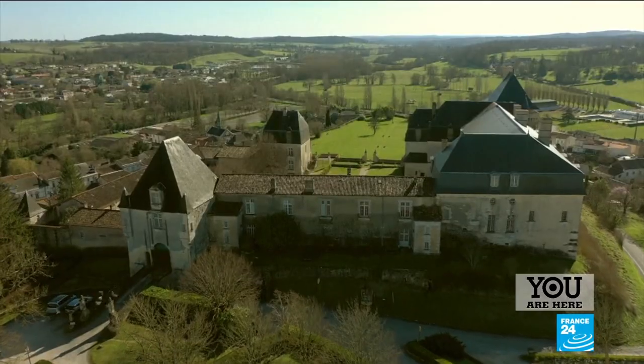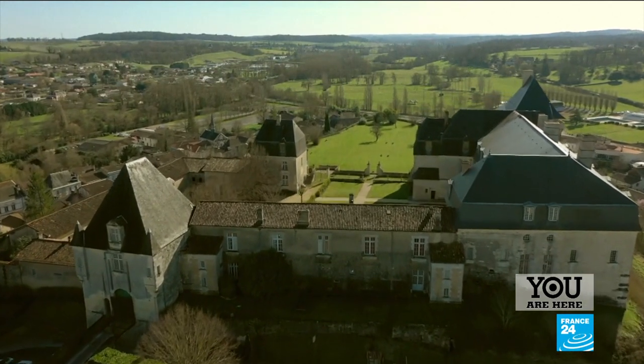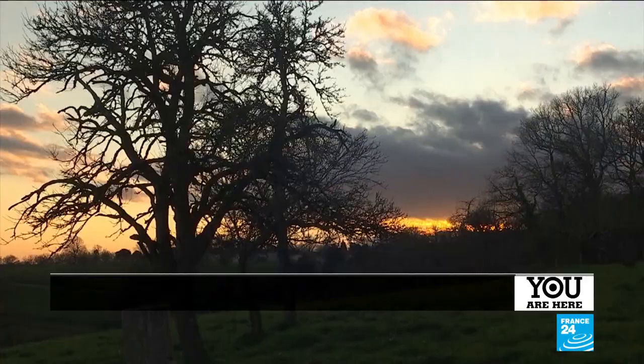Far away from any big city, the Charente is where rural know-how and a rich local heritage live in harmony.